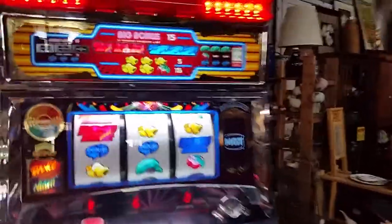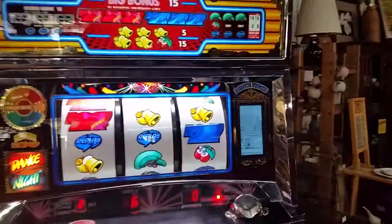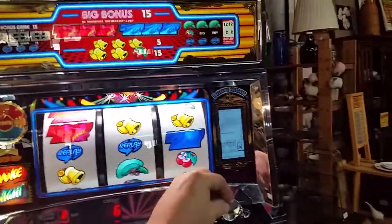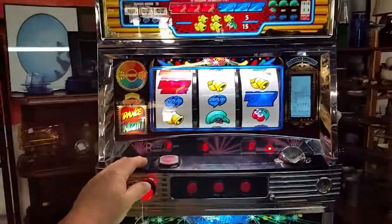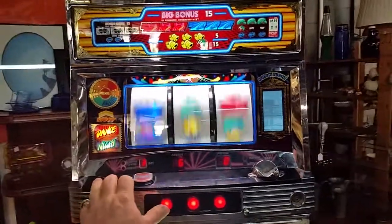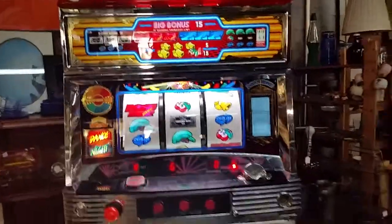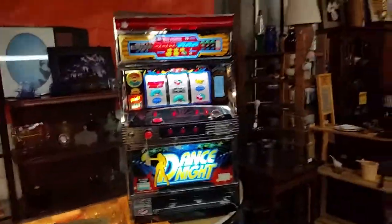As you can see, they're just token operated. Drop in a couple of tokens to activate the little spinning wheels, and stop each one of them. Again, these are for amusement only, and we have several of those.